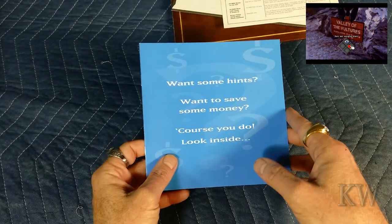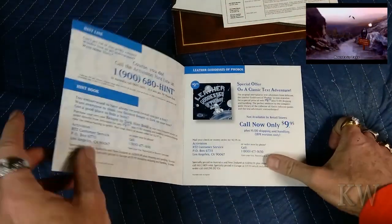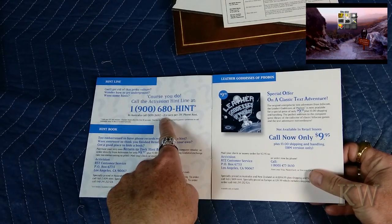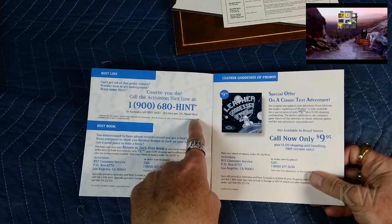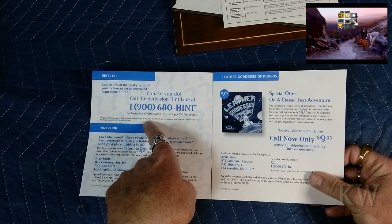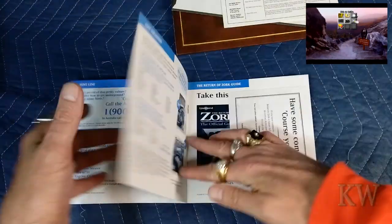Here's some more — want some hints to save money? Of course you do. Here's where you can get hints — you call the Activision hint line, which is a 1-900 number, so you've got to pay. In Australia, calls are 95 cents per minute, charges begin after the first 10 seconds. So you're paying, but if you got stuck in these games, sometimes that's what you did.